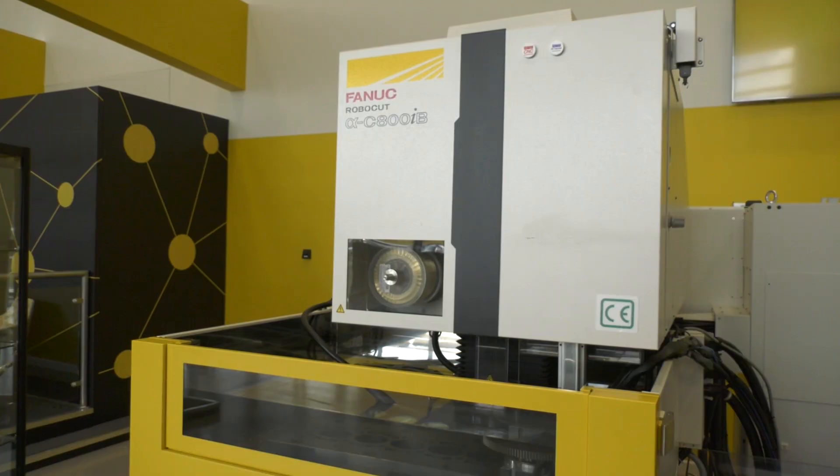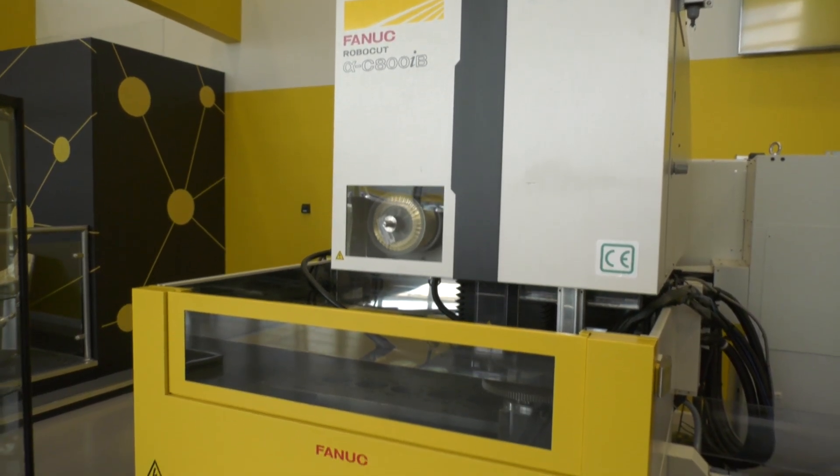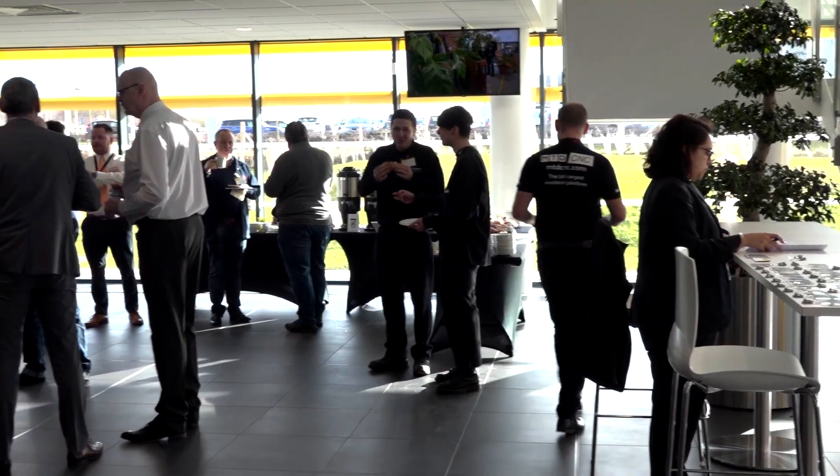Why have you come to this event today? Well, this is my first visit to FANUC's new factory. I've been a FANUC user for many years now and I wanted to see what's available in new technology for future investment. We already have a lot of wire machines and EDM machines, but they're ageing. We're looking at new technologies to speed things up and make things better, faster.